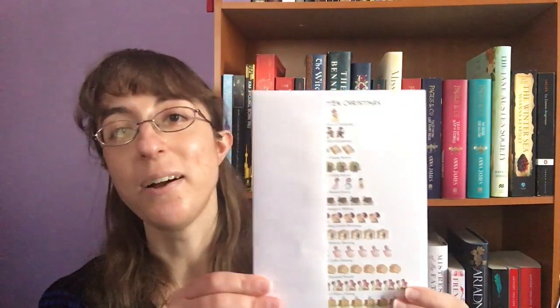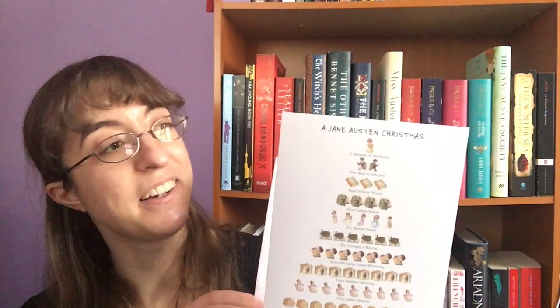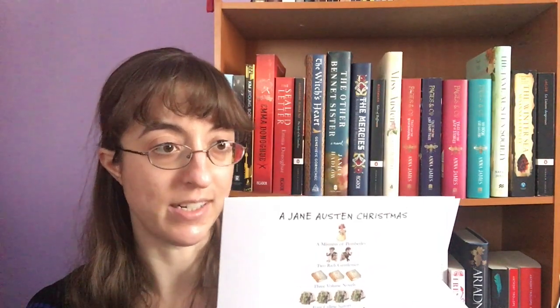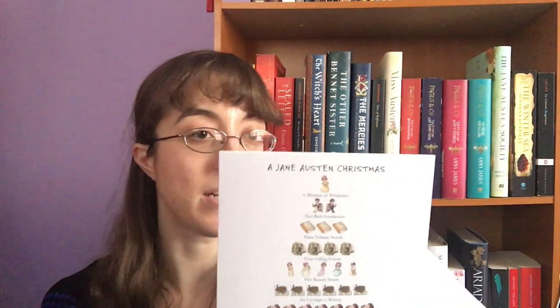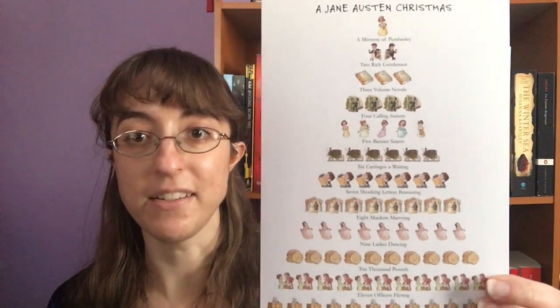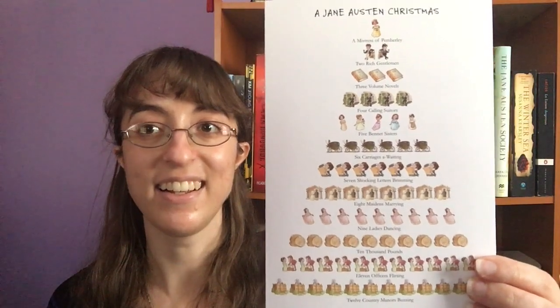We then have Great Minds Think Alike — my Christmas card for this year, actually. I ordered two sets of these on Amazon for this year. They are from All Port Editions, and the artwork is by David Price. It's the 12 Days of a Jane Austen Christmas. It is the cutest thing ever. So I will be putting these with the leftover cards to be used possibly next year.